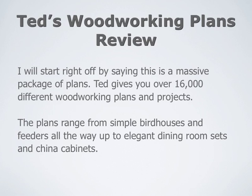Ted's Woodworking Plans Review. I'll start right off by saying this is a massive package of plans and projects. Ted gives you over 16,000 different woodworking plans and projects. Plans range from simple birdhouses and feeders, all the way up to elegant dining room sets and china cabinets.